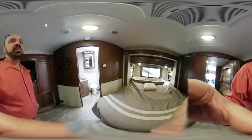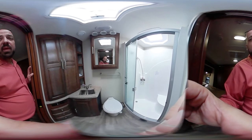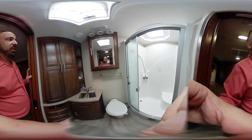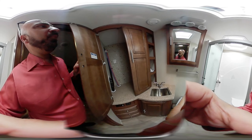Moving into the master bath, you have another shower. Same setup as before — stainless steel sink. There are large cupboards here that can actually be converted into a washer/dryer combo; it's all plumbed for that. Or you can simply use it for storage.